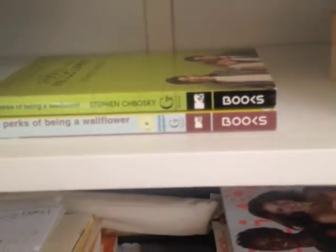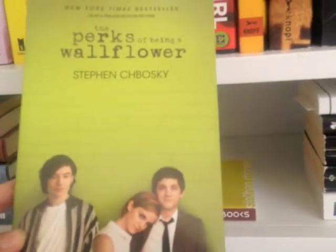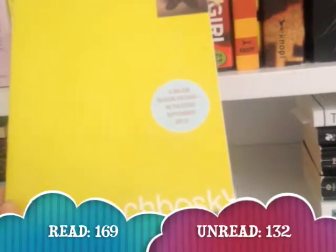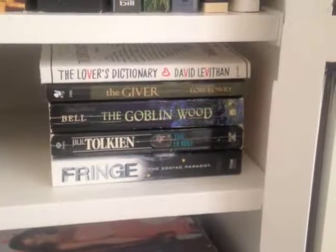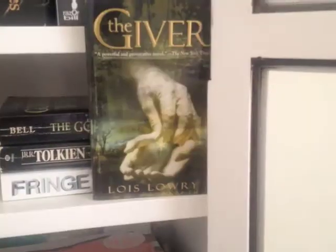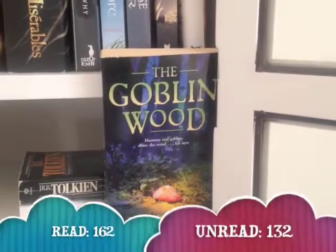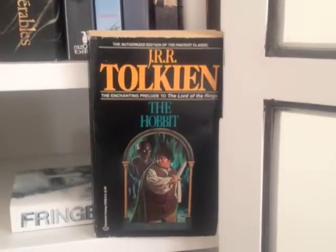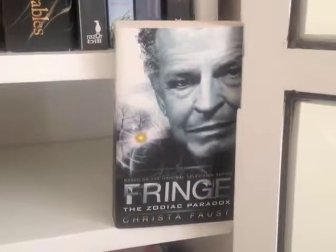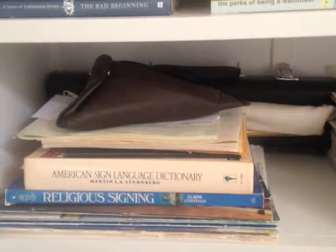Then I have two copies of the book Perks of Being a Wallflower — the first one being the movie cover edition, the second one is the original cover by Stephen Chbosky, and I have read it. The last stack on this shelf consists of five books: The Lovers' Dictionary by David Levithan — this book I have read. The Giver by Lois Lowry — this book I have read. The Goblin Wood by Hilary Bell — this book I have read. The Hobbit by J.R.R. Tolkien — this book I have read. Fringe: The Zodiac Paradox by Christa Faust — this book I haven't read.